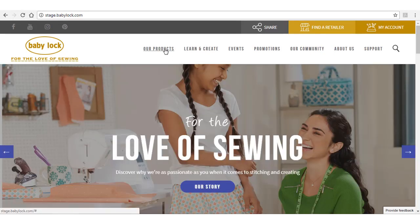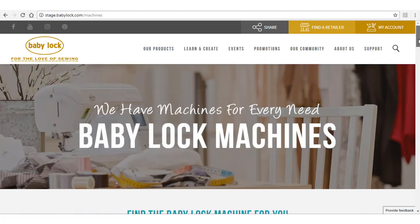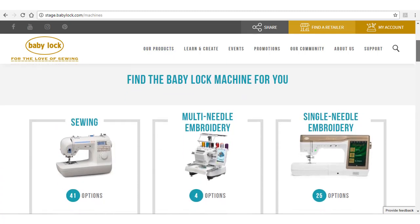If you'd like to look for a machine, click on Our Products and choose Machines. Here, you'll see the machines listed by category.